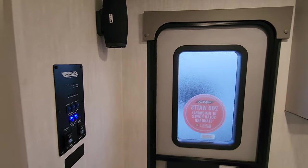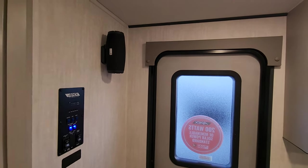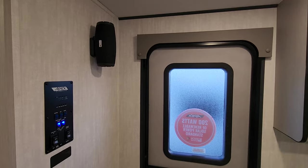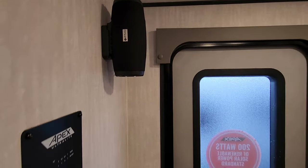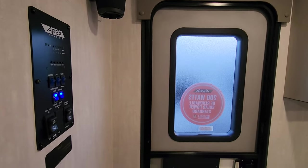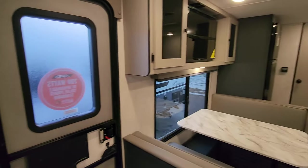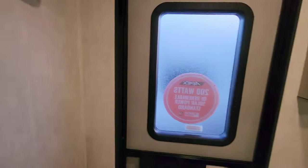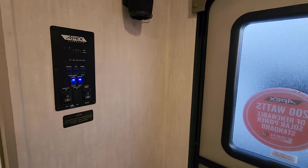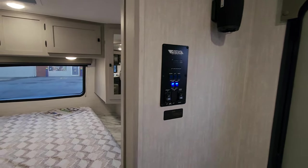Coming in the door, another change over the last year: they've moved away from a traditional stereo system to one that features a wireless speaker. That wireless speaker charges in the unit when you're plugged in, and you can take it out to the picnic table or down on the beach — wherever you are. Since most of us stream music from a cell phone, it brings the music to where you are rather than projecting it onto someone else's campsite.